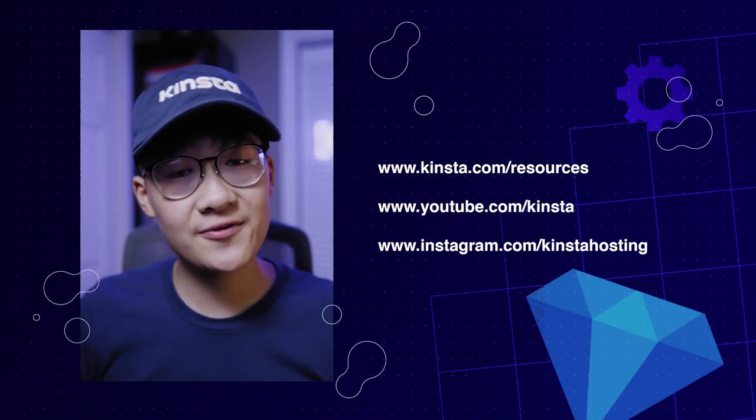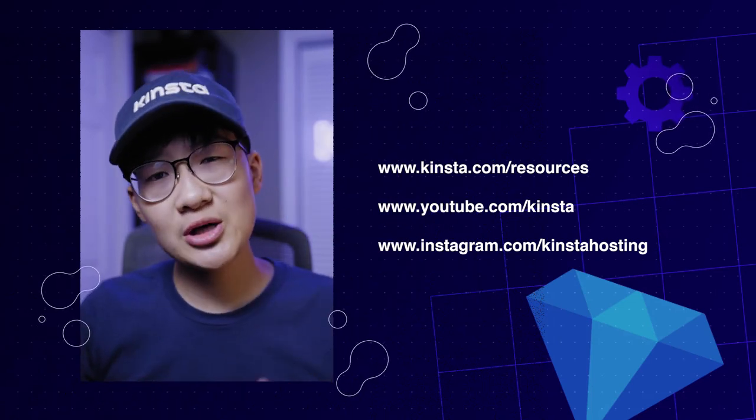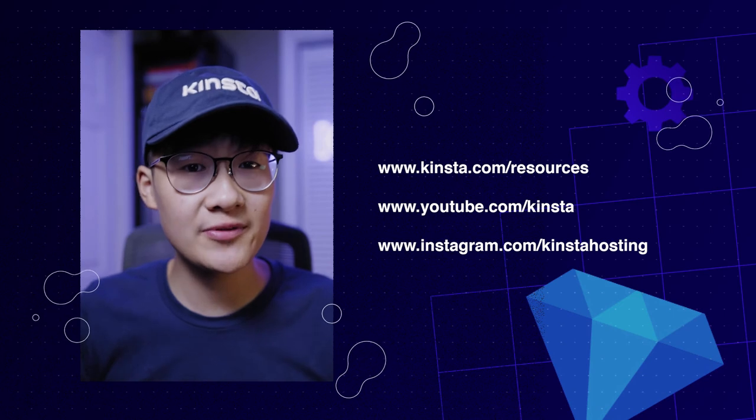And that's a quick tip for today. For more WordPress tips and tricks, visit kinsta.com/resources. Make sure you also check out our YouTube channel and Instagram. If you have any questions, our support team is available 24/7 to help you out.